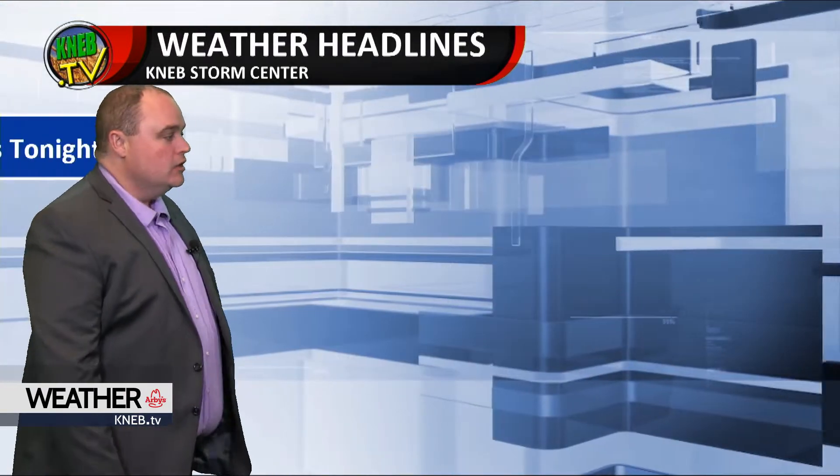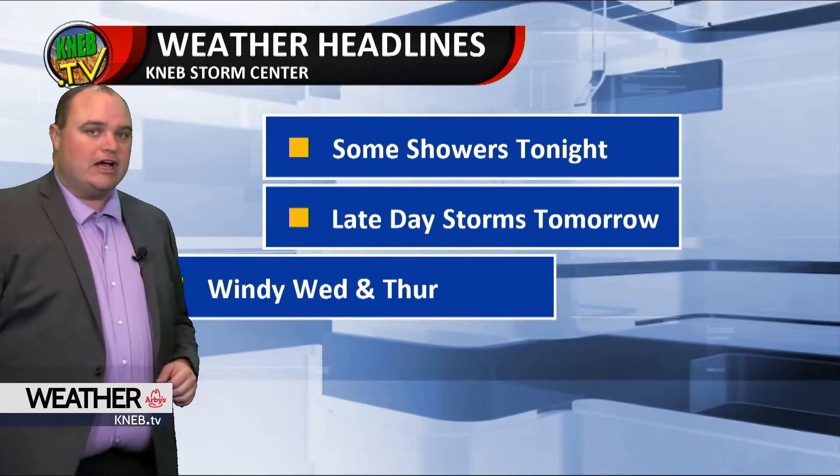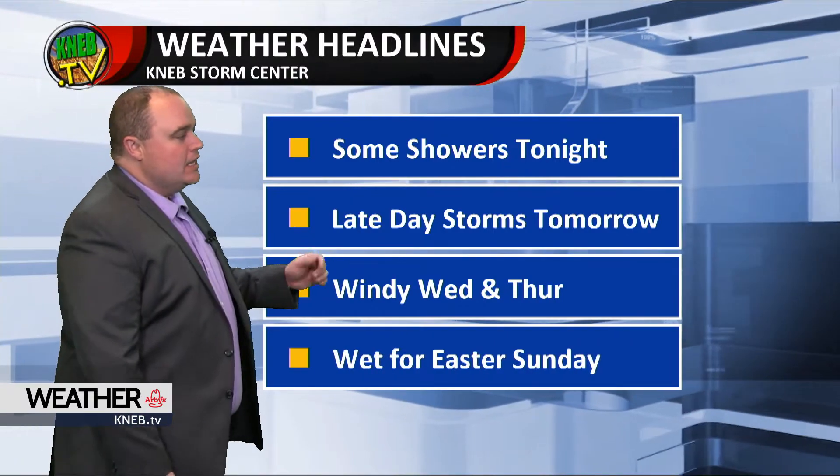Not a bad looking evening. Some clouds around and can't rule out a stray shower at times, especially here through the early evening hours. Rain chances decrease overnight into tomorrow, but don't be surprised to see a shower around tonight. We've already seen some here late this afternoon.